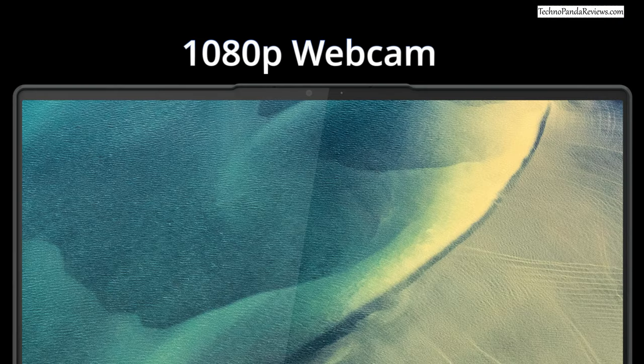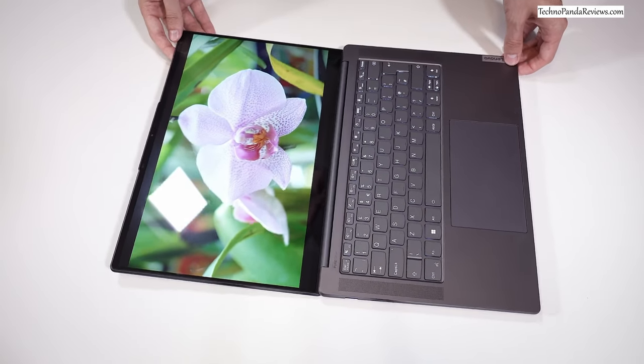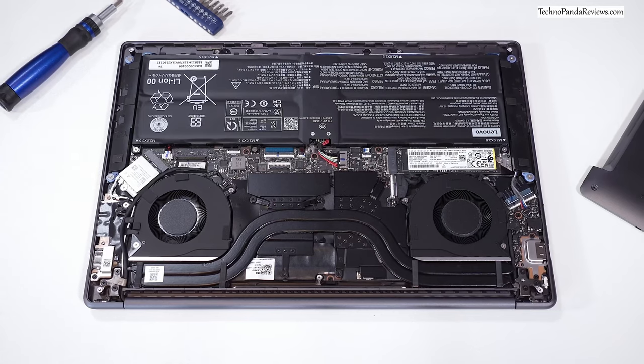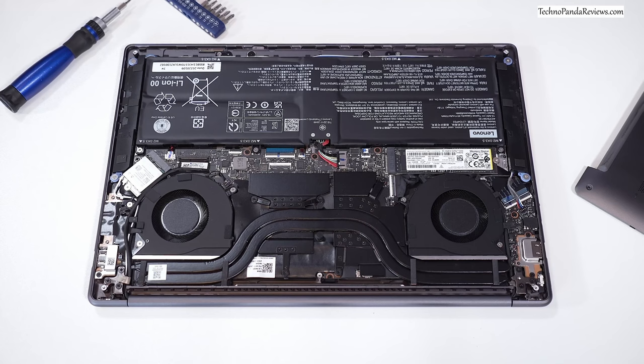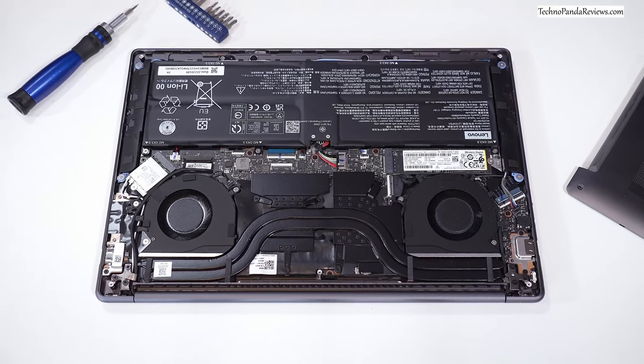An added bonus is the 1080p webcam, which will work great for streamers — YouTube or Twitch streamers are going to like this laptop. Even though the Lenovo Slim 7 Pro X is packing so much horsepower, it still weighs only 3.5 pounds or 1.6kg. To ensure top performance, Lenovo has added a series of copper heatpipes, heatsink, and a dual fan assembly to keep the CPU and GPU cool. Overall, the Slim 7 Pro X is an interesting choice for content creators running Adobe Premiere, DaVinci Resolve, Photoshop, and other creative applications.